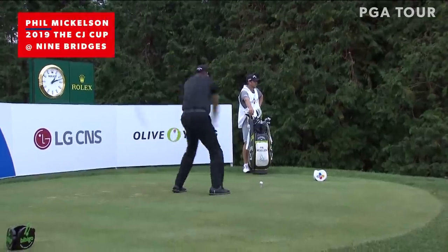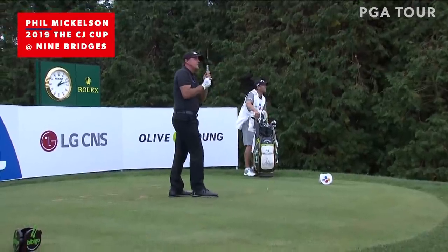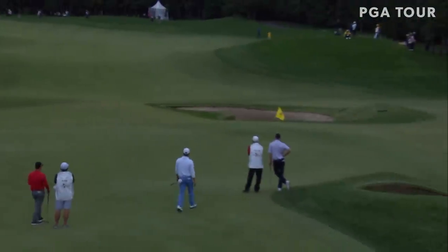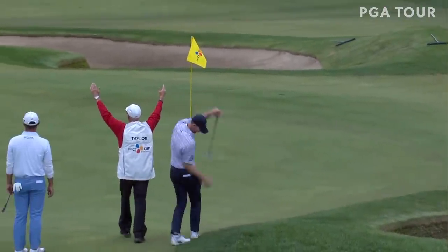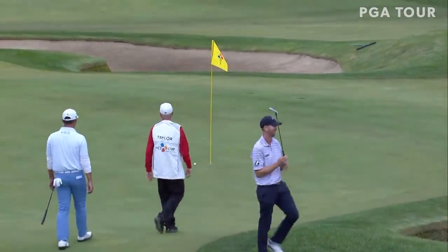Mickelson now. Look at this. He let that one go — settle down. Oh, it hit the flagstick! Oh my goodness, he almost makes a one.